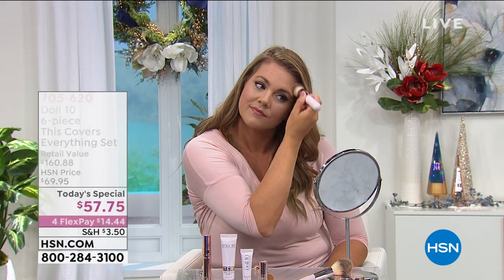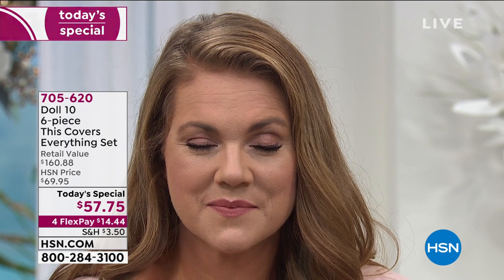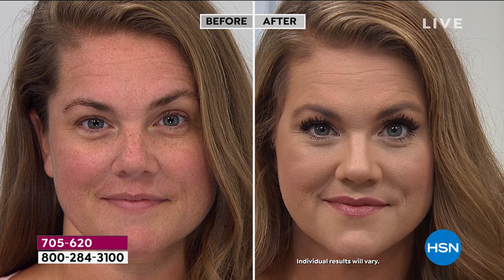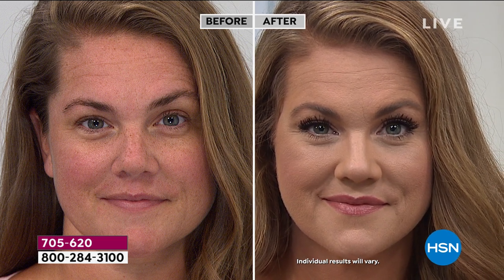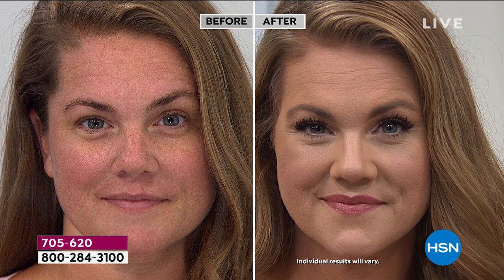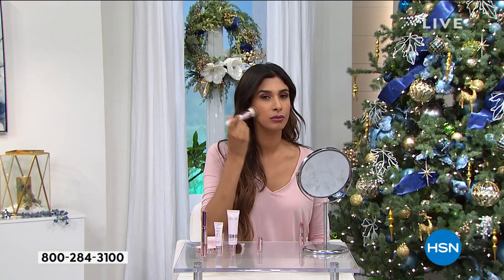I've talked to women all over the world and we all have the same thing in common — we don't want a face full of heavy makeup. We don't want to look like some Instagram picture. Look at Emily in the medium shade — do you see foundation on her skin? You don't. That's what makes this so brilliant — that's why we say this is the anti-makeup. This is for the girl scared of makeup, who doesn't know what to do with it, or is worried it'll look heavy. Look at those lashes — that mascara is in the kit.